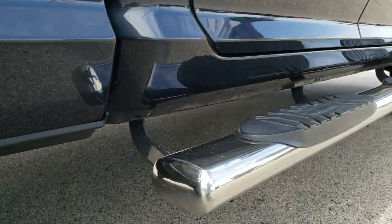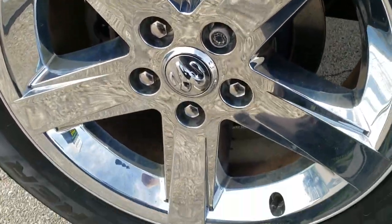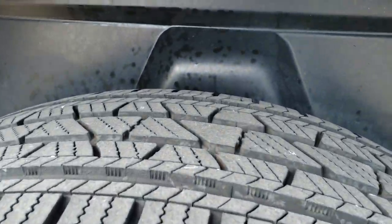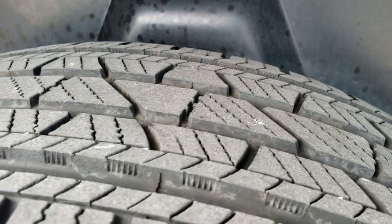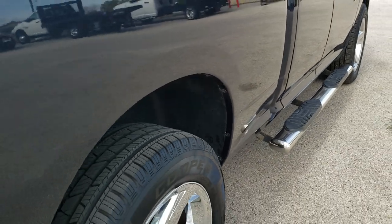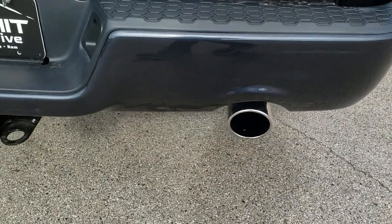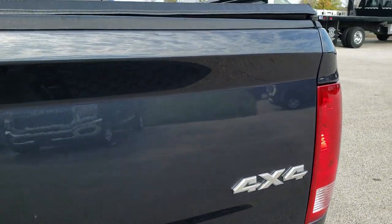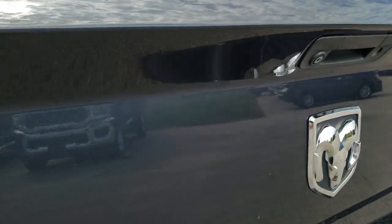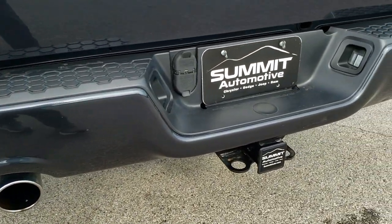The frame and underbody is in excellent shape and it has some nice aftermarket chrome step bars. The back rim is in excellent condition as well — no scuffs or scrapes — and the back tires have just about as much tread as the front tires. It has a plastic wheel liner which keeps your frame and underbody looking clean underneath. All the rockers looked really good — no rock chips or anything like that. As we come around to the back of the vehicle, you can see that Max Steel color. It's got a little bit of metal flake in it — during the day it looks blue, afternoon it looks gray, and at night it looks black.